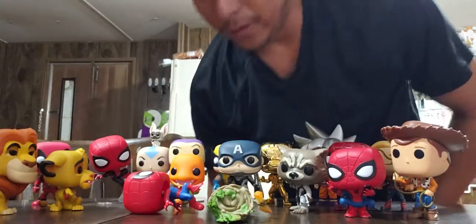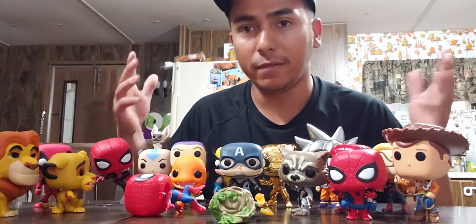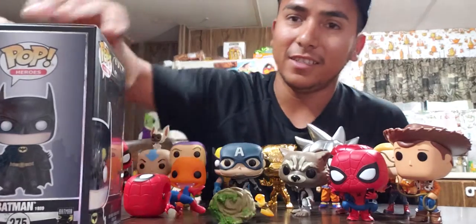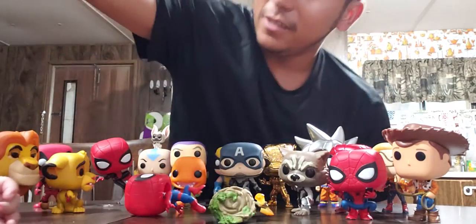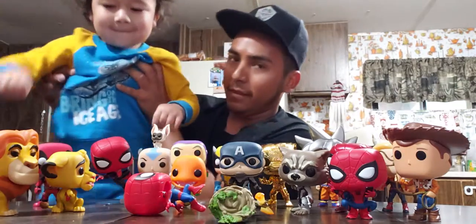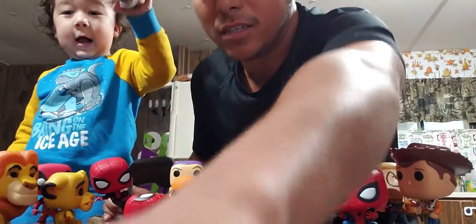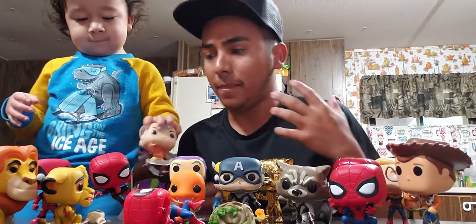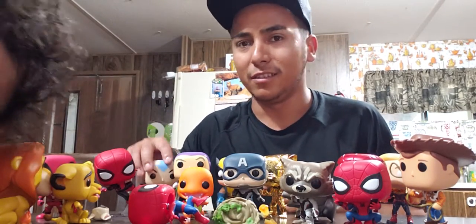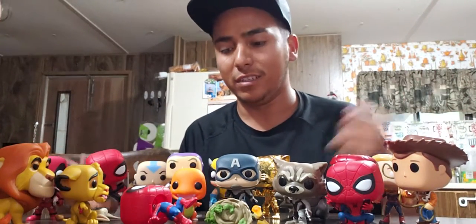Hello everybody! Today I'm doing a review and unboxing of all these Funko Pops I've bought. I have a special guest with me — my son Leo. He's the one that plays with all these Funko Pops and he's gonna be helping me show you guys all of them. I just got into collecting these recently because I was buying them for him, but now I like buying them so he can see the little characters I grew up with.